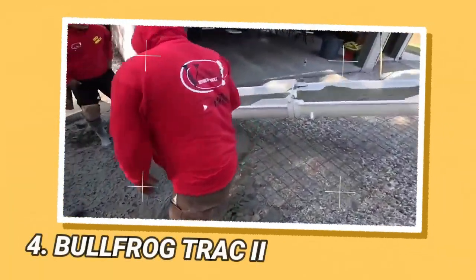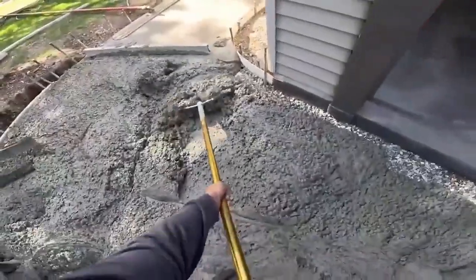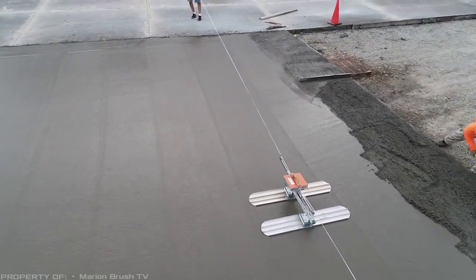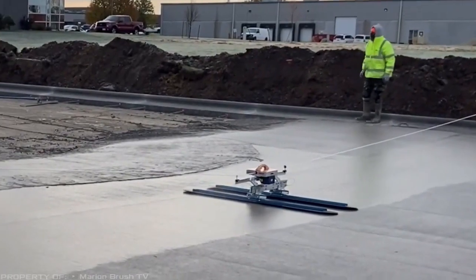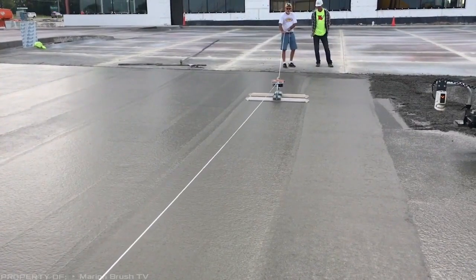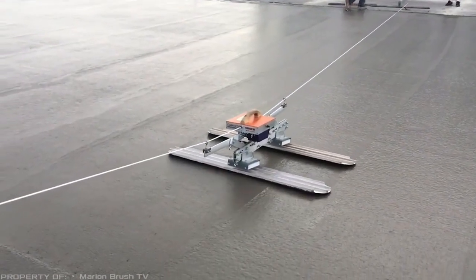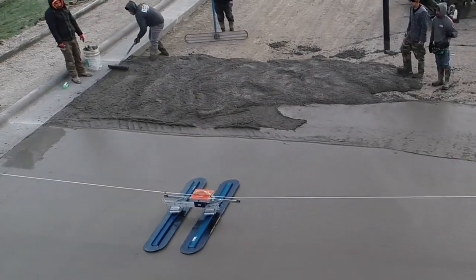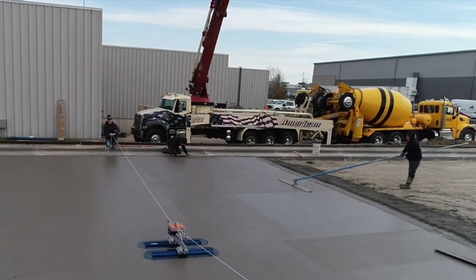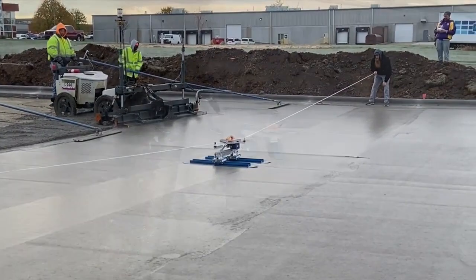As the size of a concrete pour increases, it becomes increasingly difficult to achieve a smooth surface through manual troweling. This problem can now be solved with the Bullfrog Track 2 power trowel. Unlike traditional trowels with handles, this tool features a high-tech unit with two float pans. Once the device is turned on, the unit moves along a guide rope stretched across the slab between two operators, allowing for easy and precise smoothing of a wide and continuous pour surface. Built-in mechanisms automatically tilt the float pans to apply pressure on the freshly poured surface for optimal results. The machine is equipped with a built-in battery providing enough power for up to 12,000 square feet of surface on a single charge.